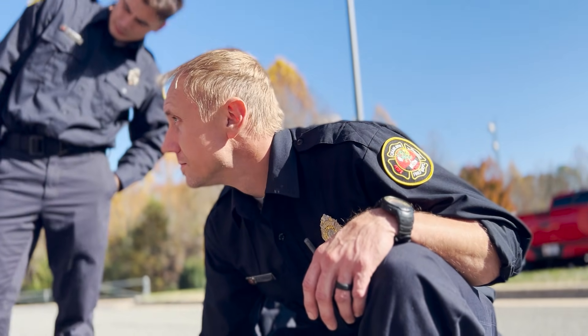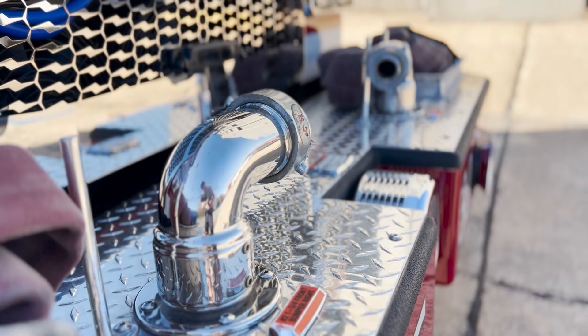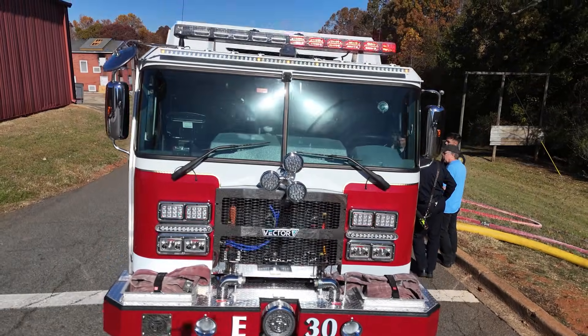We were lucky enough the other week to have the actual engineer that helped build the truck spend a week with us to go over the operation from bumper to bumper. I think everybody picked it up with great regard. It is an exciting time for Charlotte Fire.